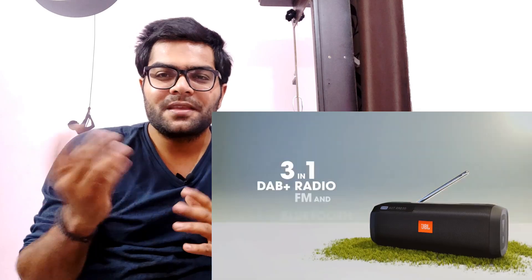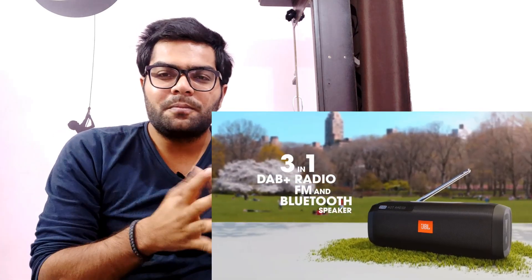For example, in your family if someone wants to listen to FM while others want Bluetooth, this speaker serves both purposes. It's the ideal Bluetooth speaker for this kind of family use case, so you can definitely opt for this one.